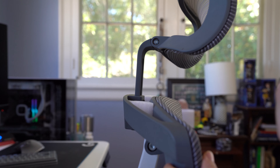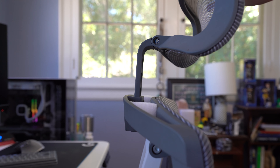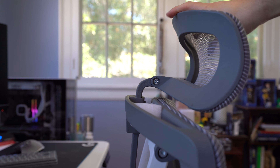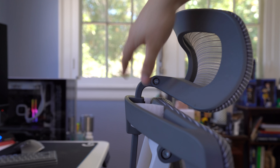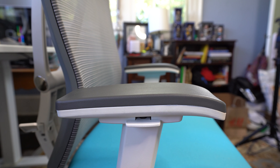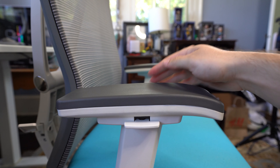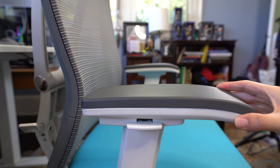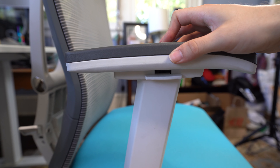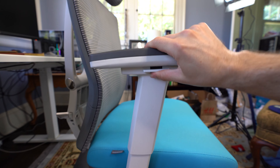The adjustable headrest moves up and down — you can actually pull it all the way out — and provides 45-degree flexibility as well as height adjustment. Very customizable, allowing you to create whatever works best for you. Lastly, the armrests are three-way adjustable: you can push them backwards and forwards, side to side, and they also lift up and down, as you can see demonstrated here.